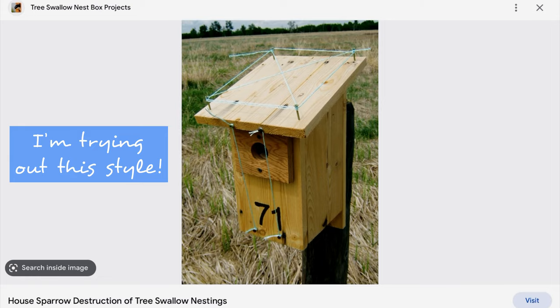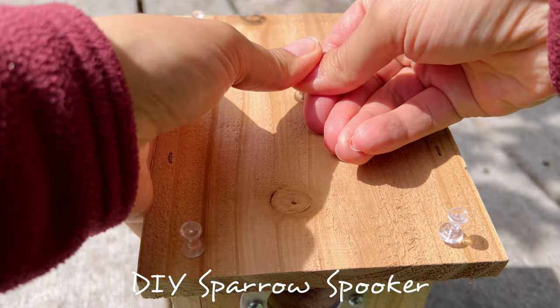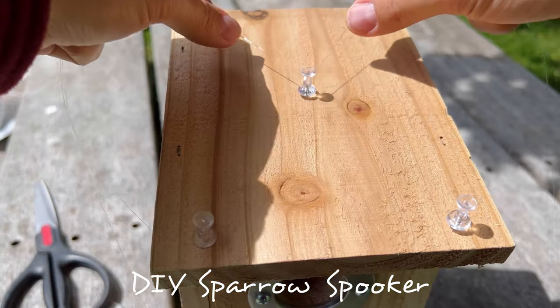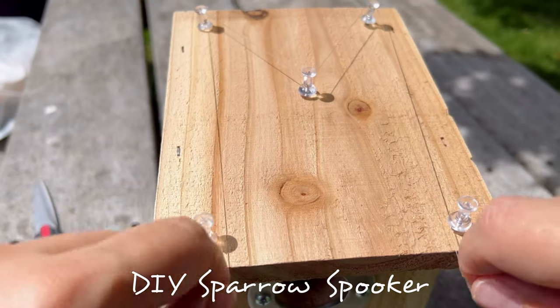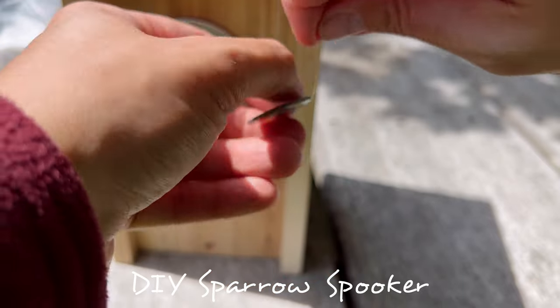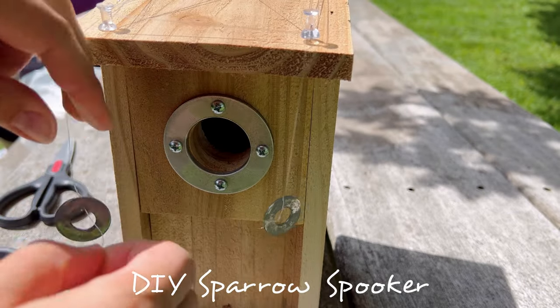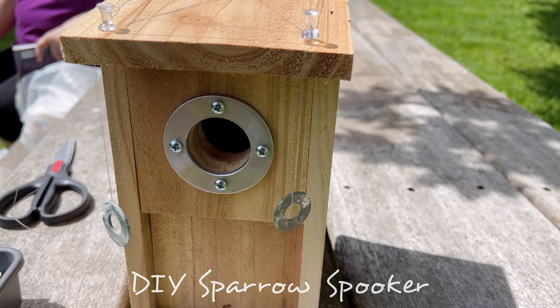It's recommended that you hang your sparrow spooker on your nest box only after bluebirds have laid their eggs. Bluebirds have excellent vision, so they'll think it's weird, but it won't really scare them — especially not once they have eggs inside and are invested in the house. House sparrows, on the other hand, don't have great vision, and they will think your contraption is some kind of witchcraft, and it'll keep them off the house and hopefully away from your bluebird family.